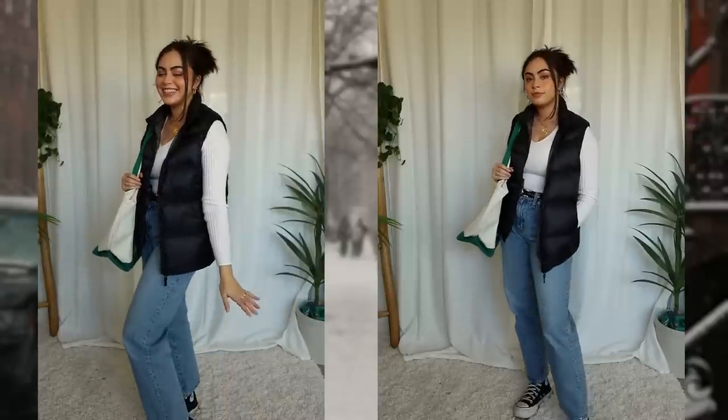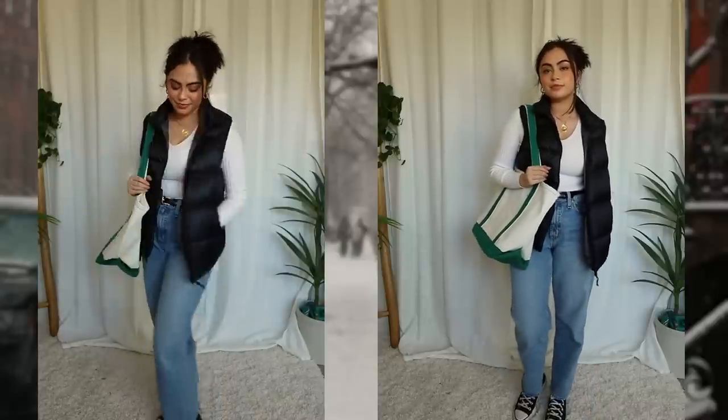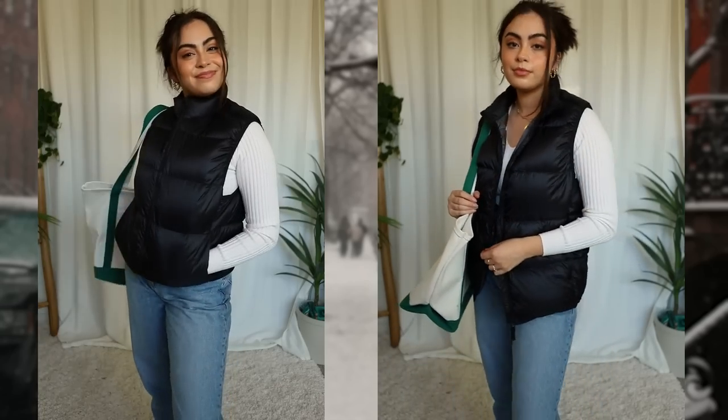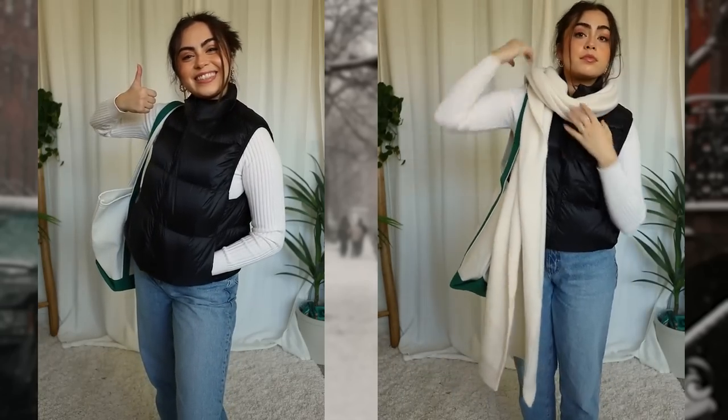Next up, a black puffer vest is one of the most perfect things to wear. If it's just a crispy morning and you just want a light layering piece, a black puffer vest is that perfect meet in the middle.